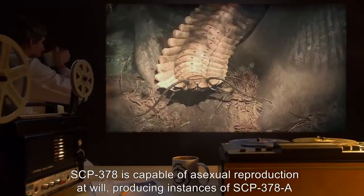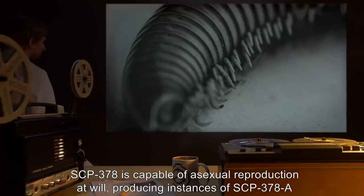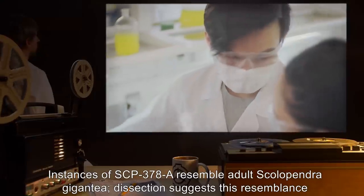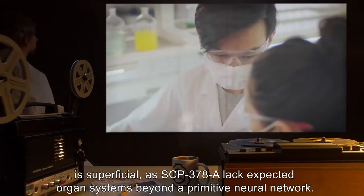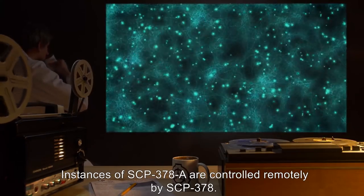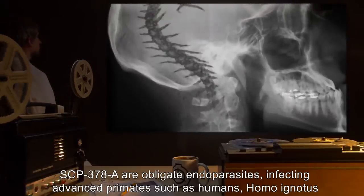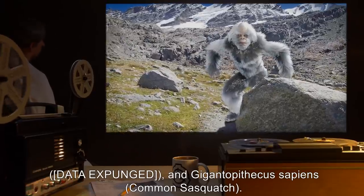SCP-378 is capable of asexual reproduction at will, producing instances of SCP-378-A from its anus. Instances of SCP-378-A resemble adult Scolopendra gigantea, though dissection suggests this resemblance is superficial, as SCP-378-A lack expected organ systems beyond a primitive neural network. Instances of SCP-378-A are controlled remotely by SCP-378. SCP-378-A are obligate endoparasites, infecting advanced primates such as humans, Homo ignotus, [DATA EXPUNGED], and Gigantopithecus sapiens — common Sasquatch.